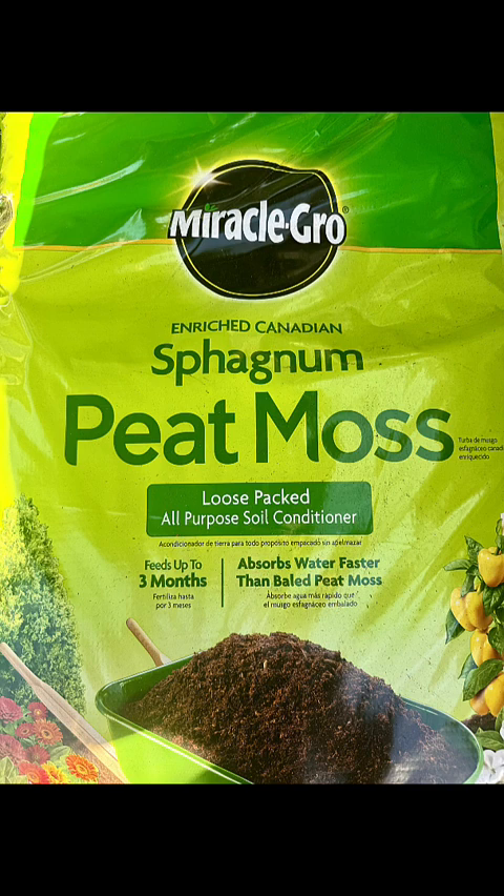Peat moss can be used for a variety of things — it's decomposed sphagnum moss that retains moisture and improves soil aeration. You can mix it into garden soil or use it as a component in potting mixes. It's typically sold in compressed bales or bags.